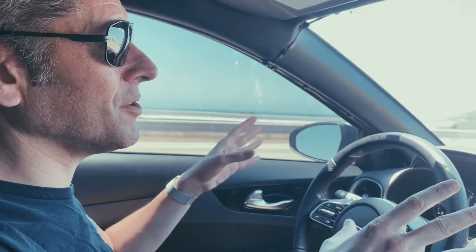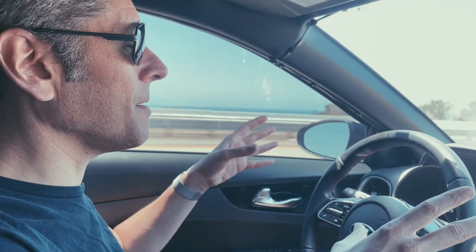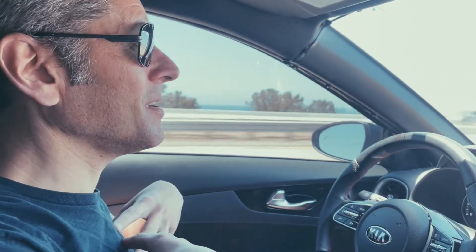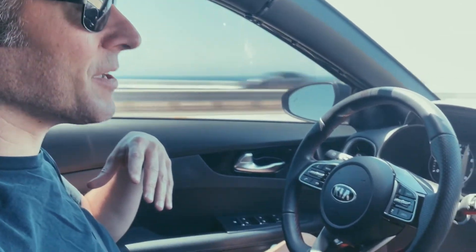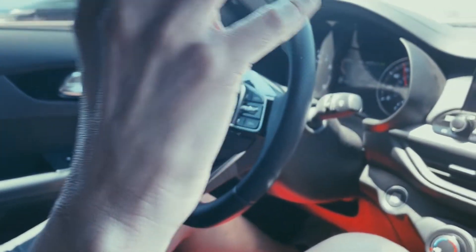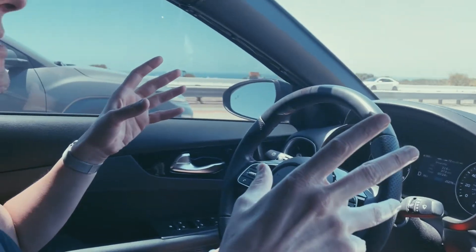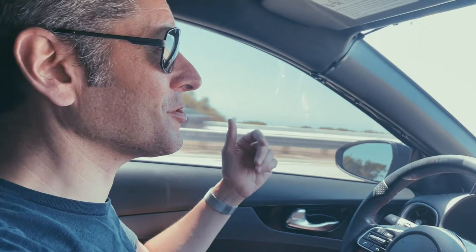I'm driving a 2021 Kia Forte GT. I bought this car brand new about a year ago and I've already put 25,000 miles on it. It's got the GT2 package. As far as I'm aware, nobody's done a video yet on the Kia Forte GT or GT2, so I thought I would be the first — maybe the first, I don't know.